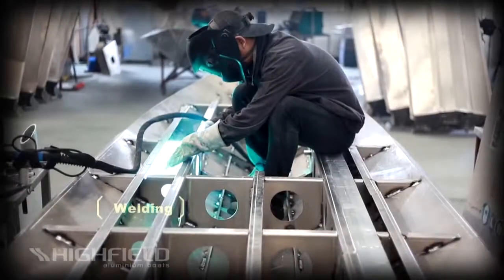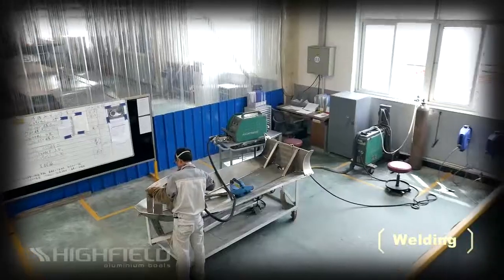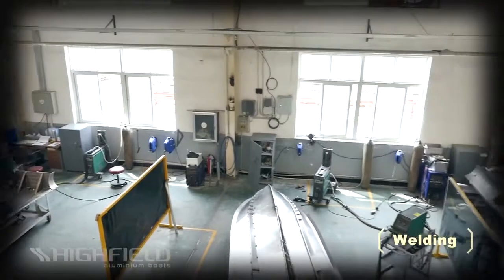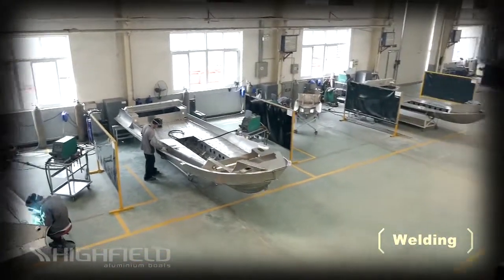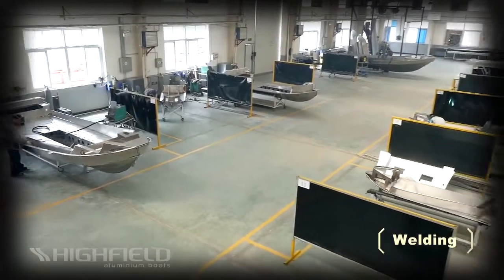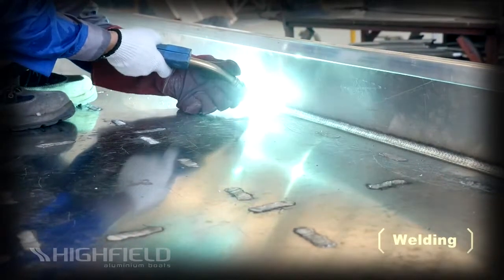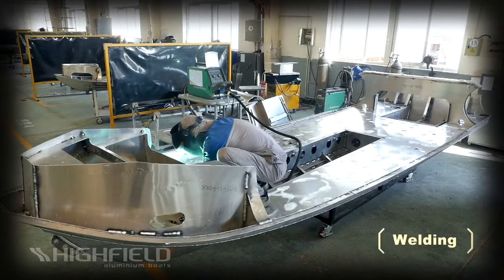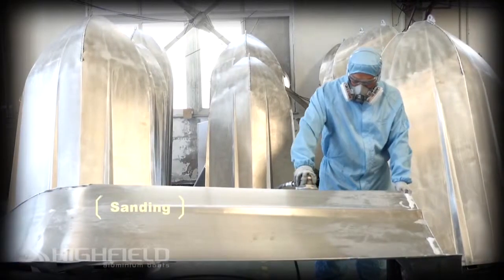There is more you don't see on a Highfield boat. The real strength of the Highfield design is below decks, where our structure criss-crosses the hull to ensure stiffness and strength second to none. Some would say our boats are overbuilt, but at Highfield the onus is on strength first and foremost. We punish our boats in demanding conditions to ensure we know they will last. Highfield boats are not just for fair weather operations.